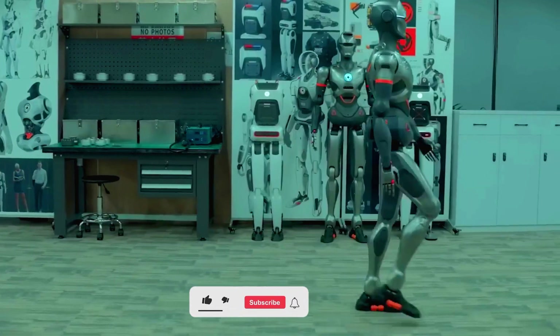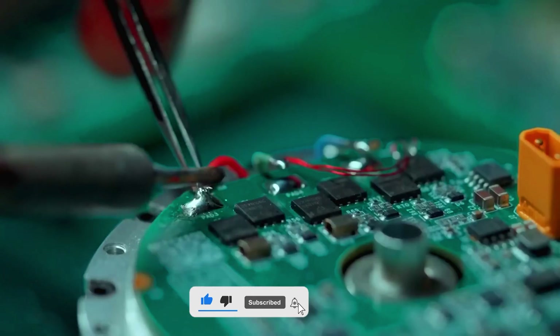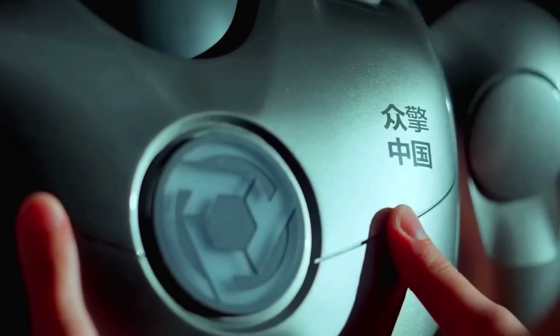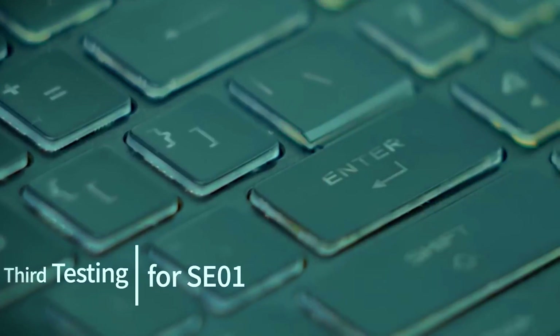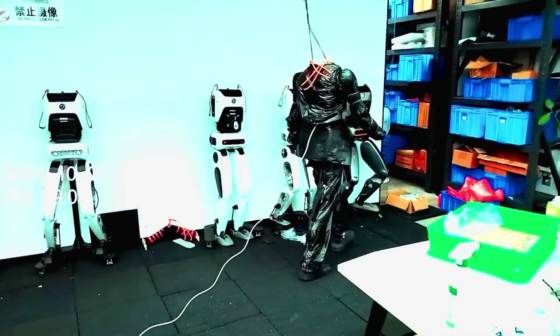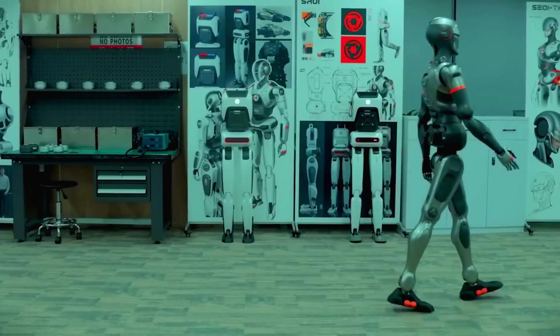The SE-01 walks almost like a human, reaching speeds of about 2 meters per second, and is powered by electricity. A full charge lasts for two hours, and there's a quick battery swap option for convenience. The robot is equipped with processors from NVIDIA and Intel, and uses AI prompts for enhanced functionality. Are you ready for a significant shift in the humanoid robot market?